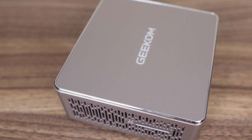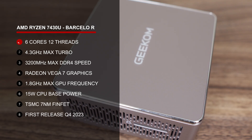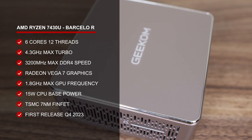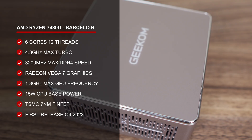Thankfully, Geekom is one of the few brands to return to the U-Series with the A5 mini-PC, featuring AMD's Ryzen 7430U — a processor we haven't looked at yet, which always makes me happy. The 7430U is 6 cores, 12 threads, still on Zen 3 architecture, and uses the ancient Radeon Vega graphics.